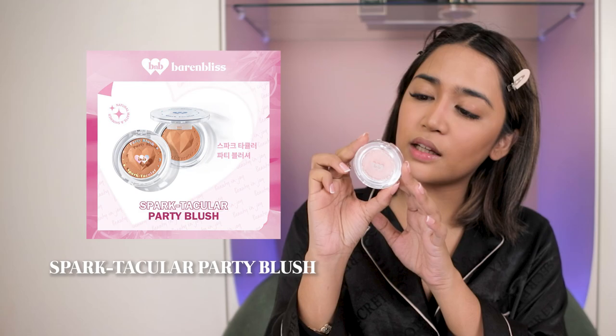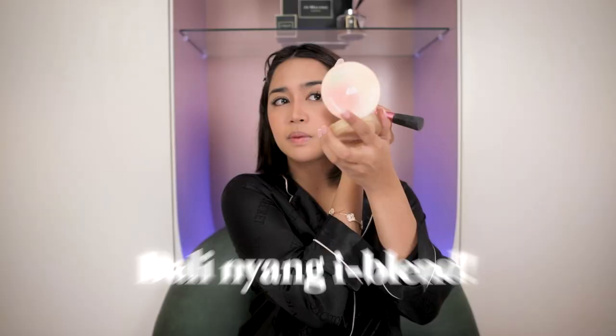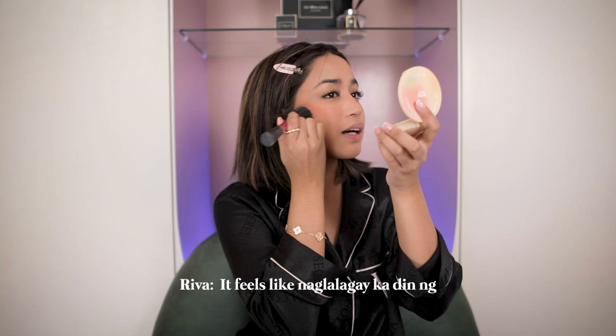Yung next na ilalagay natin ay blush. This is Beren Bliss Spectacular Party Blush — shade 02, Vintage Rose. Meron pa sila ibang shades ng blush guys. Ang galing niyang i-blend. Almost all of their products ay makeup and skincare hybrid — super ganda kasi kahit makeup yung nilalagay mo, it feels like naglalagay ka rin ng skincare. Hindi siya damaging sa skin.